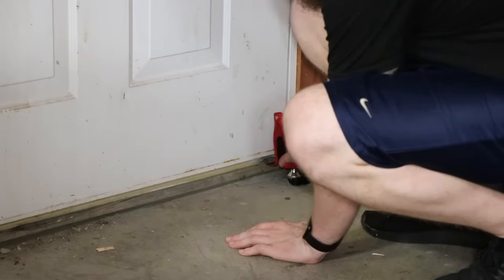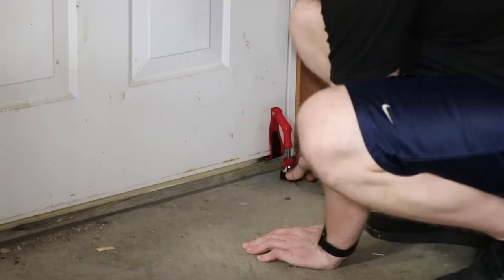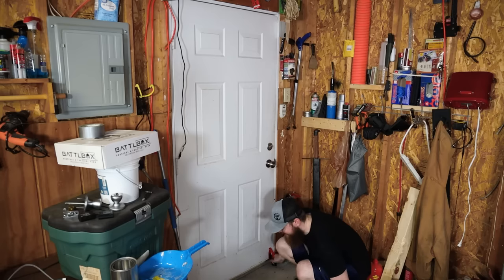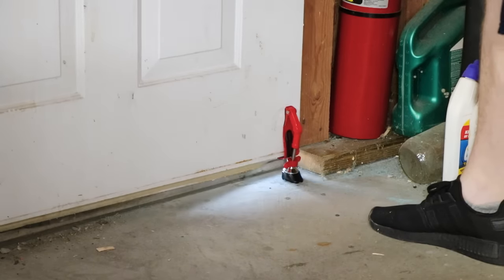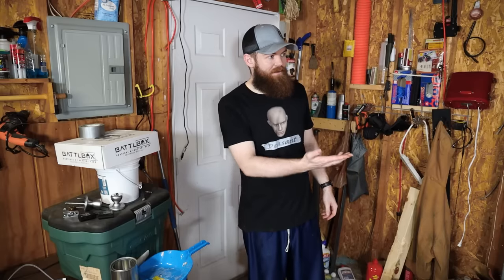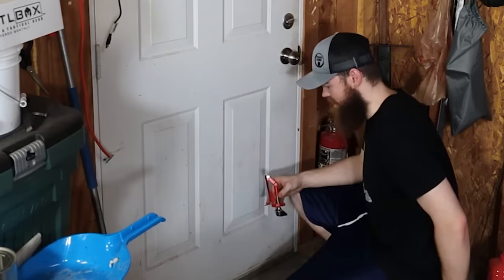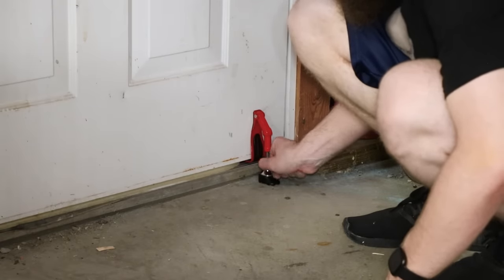We shove this underneath the door and tighten it down as tight as possible. That was almost as easy as the door chain — just a couple of shoves. Let me try again with it set up as tight as it can go.